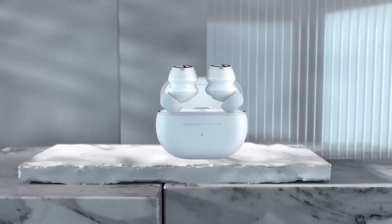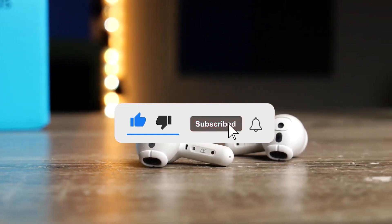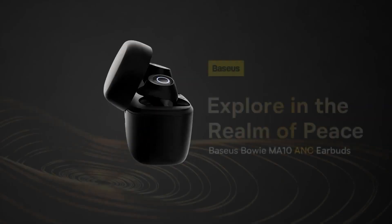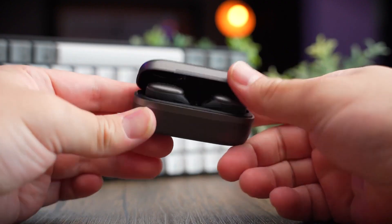Let me know in the comments which earbuds are your pick. If you found this video helpful, give a thumbs up and subscribe to my channel for more product reviews and recommendations. Thanks so much for watching and I'll see you in the next one.